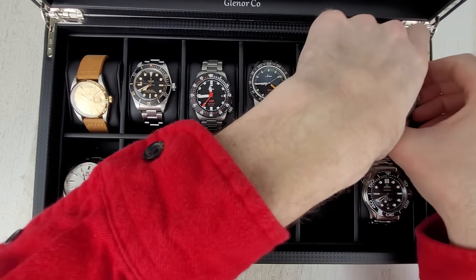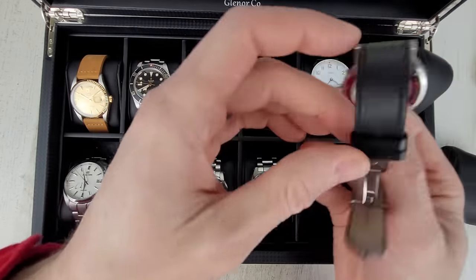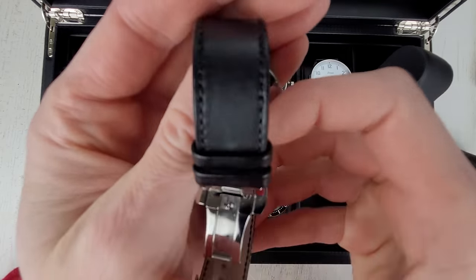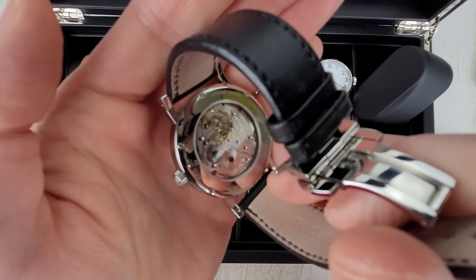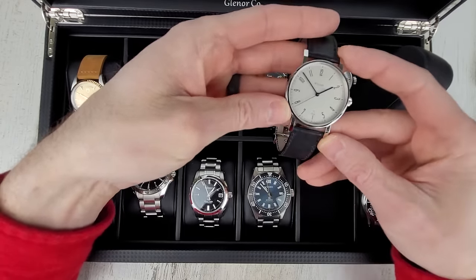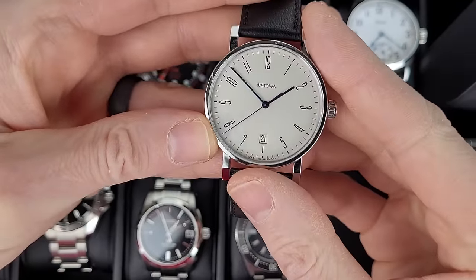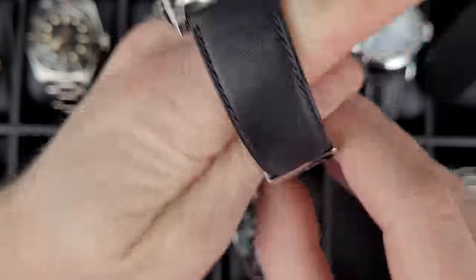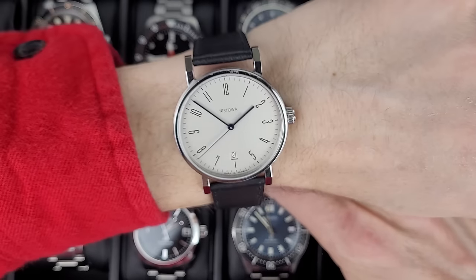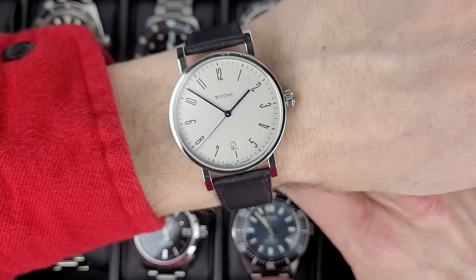Here we have another Stova — the Antia 390, so 39 millimeter. I bought this one used as well, and this is hand-winding only, but it's actually an automatic movement — they removed the rotor from it. 39 sounds like it would fit good for my wrist, but the lugs are really long on this, and that's just the typical Bauhaus styling. You can see how long the lugs are. I don't know if I necessarily really care for that look.